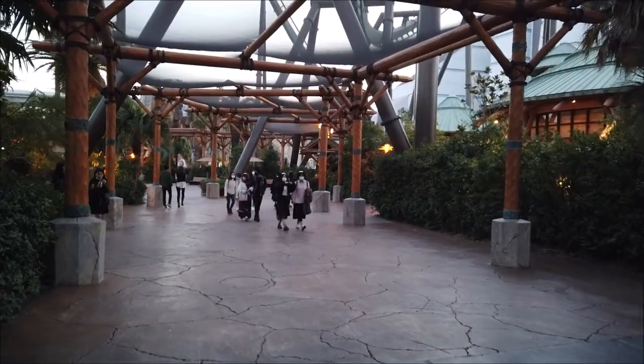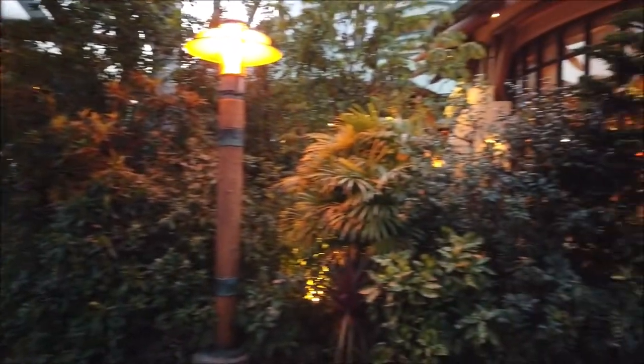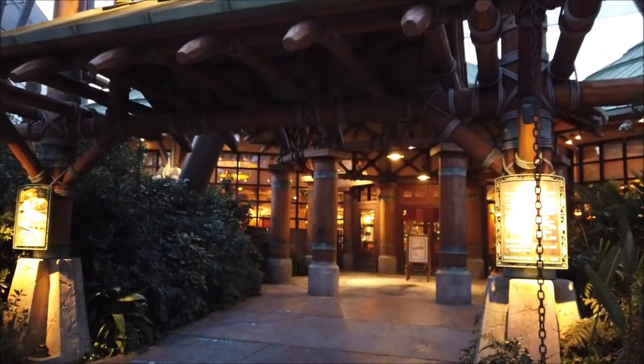As we begin to walk through the archway, you've got two restaurants on your right and left. Now to the right, you have the Lost World Restaurant. Here's a look from the side, and here's the front of the restaurant. We'll go in and take a look.